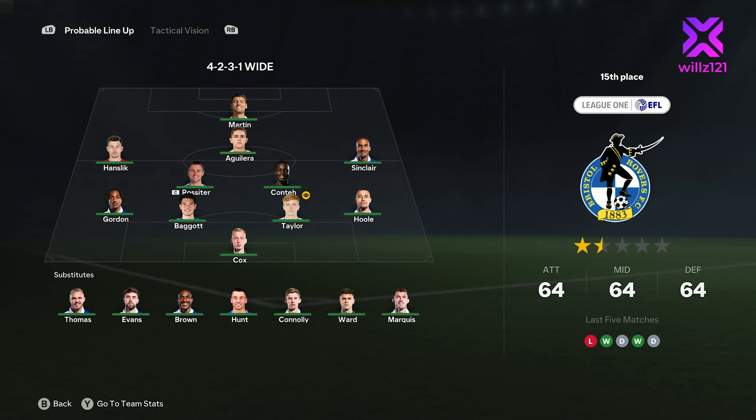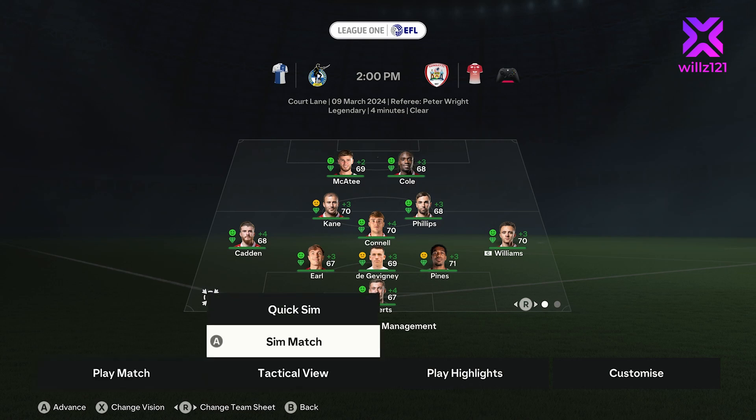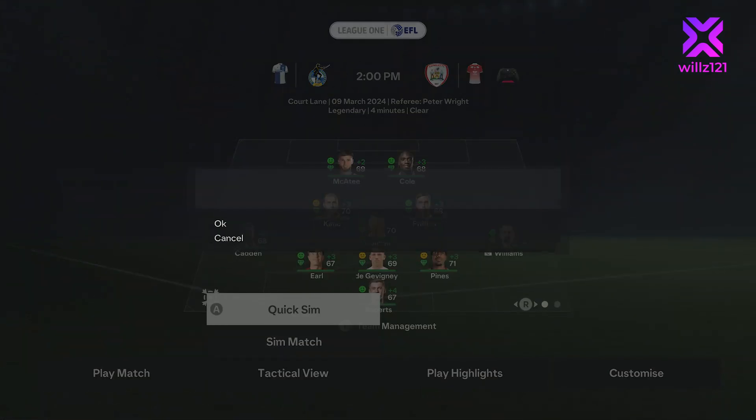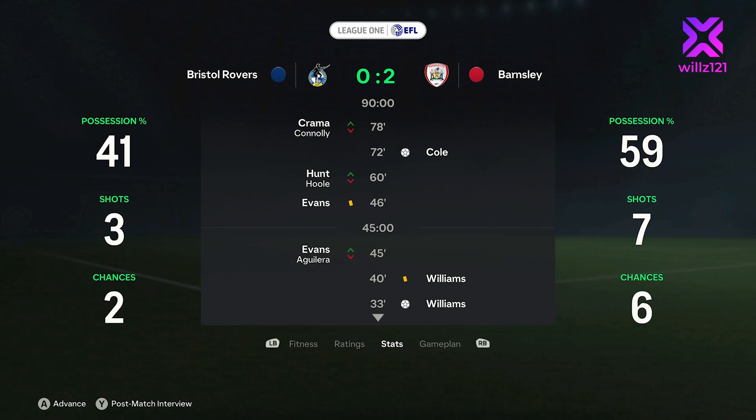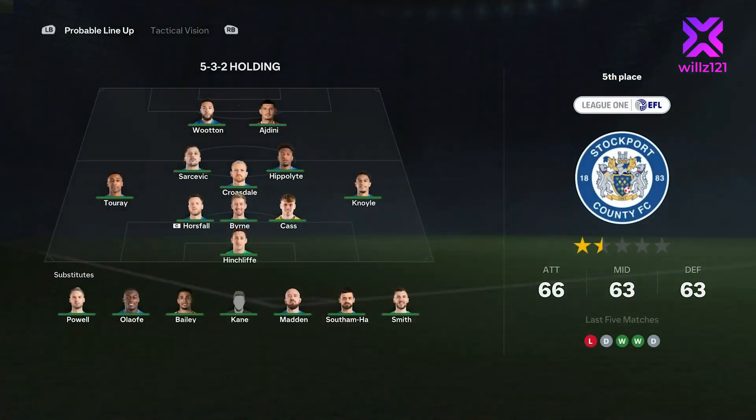Bristol Rovers up next — 15th in the league, they've lost their last game but been unbeaten in the last four before that. Decent side — Jordan Ross, obviously a former Liverpool player, Thomas in there as well who has played in the Premier League. Some good players but we need to win this game and we're going to sim it. Buckley is obviously suspended. We do get a win — Cole and Williams score. Williams picks up a yellow card, so let's hope we don't get too many more of those as we don't want him to miss games. But it's a clean sheet and it's a win. Bolton win 1-0 as well, so our goal difference is plus one at least.